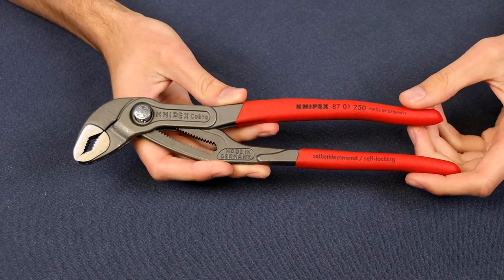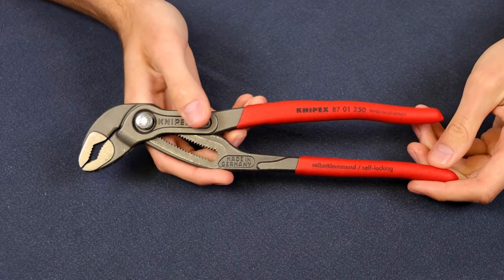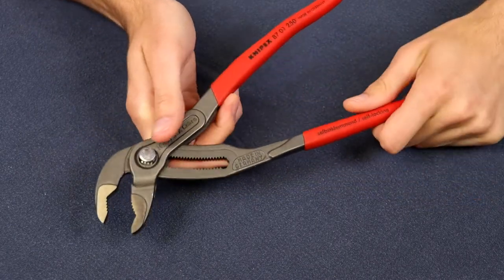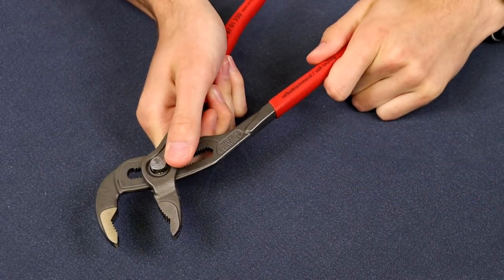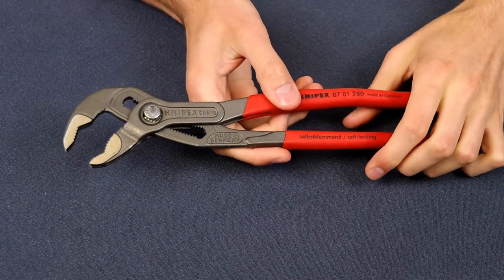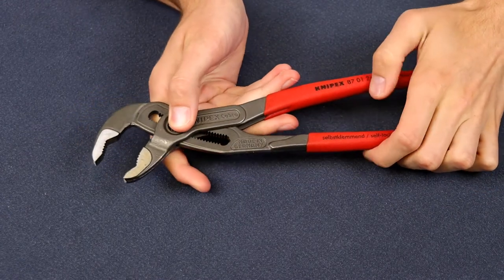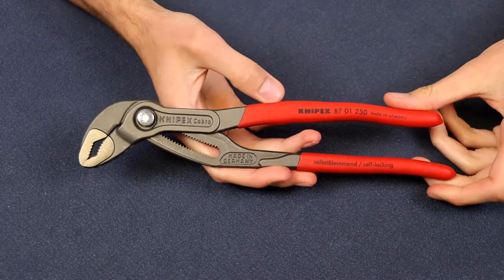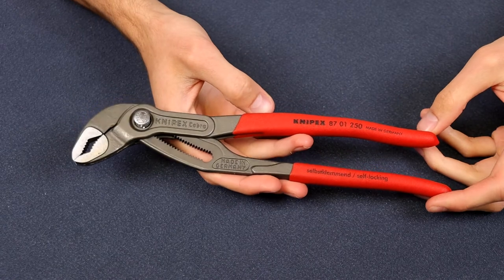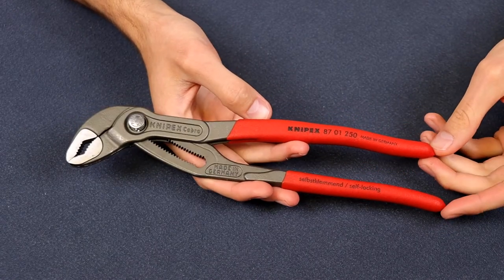For the first item we have the Nipex or Nipex Cobras. These are pliers that are adjustable and they also lock, so you don't lose your place once you put it where you want it to be, whether it's a bolt or a pipe or anything like that. I made a review on these a long time back when I first got them and I've used them a whole lot more now. They're just great. I use them every time I need a pair of pliers.